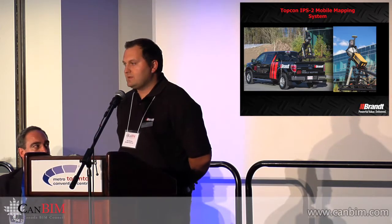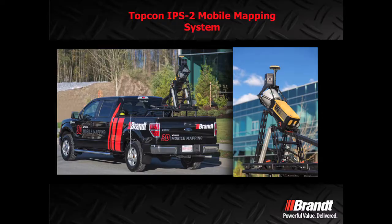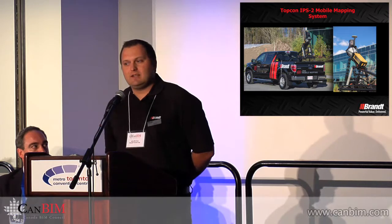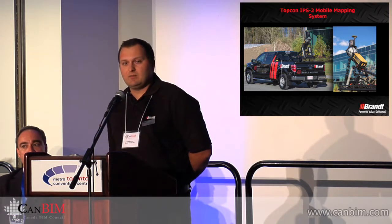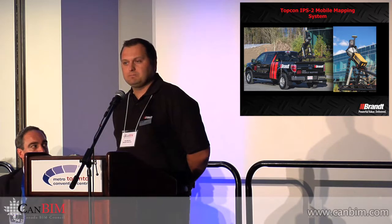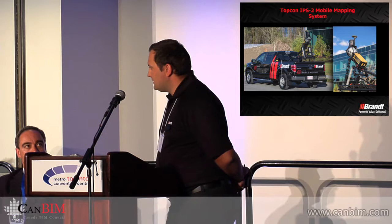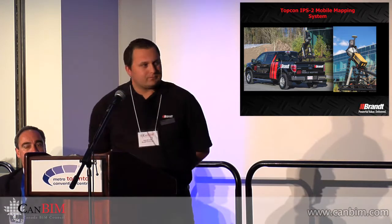The products we're promoting on a national level include the Topcon IPS2 mobile mapping system, which you've seen in the previous presentation done by Sakia — this is the same system. It is a mobile LiDAR application, collecting laser scanning information from a moving platform. As you can see, this is an application used for an urban setting, and we've applied RGB values so it is a colorized point cloud.